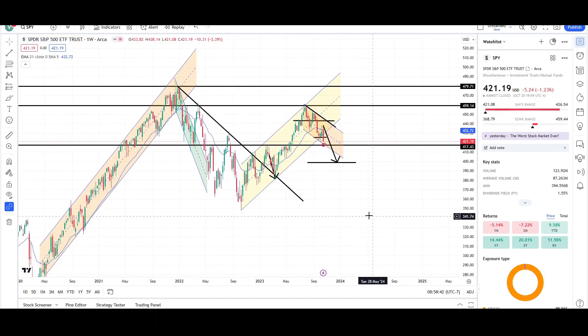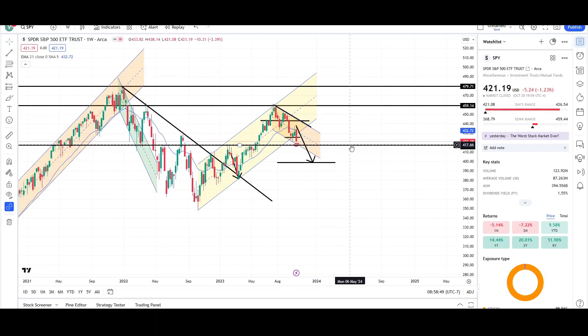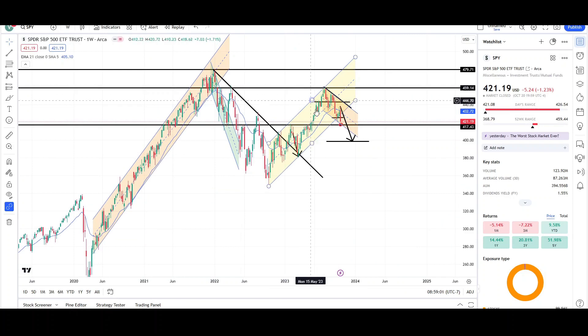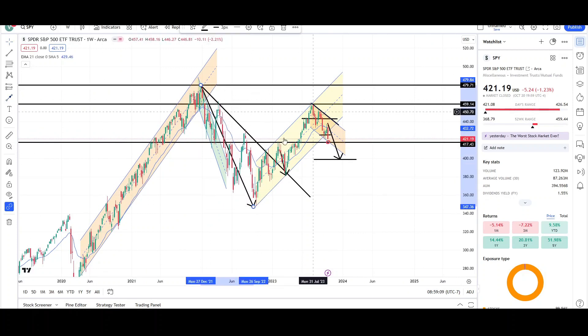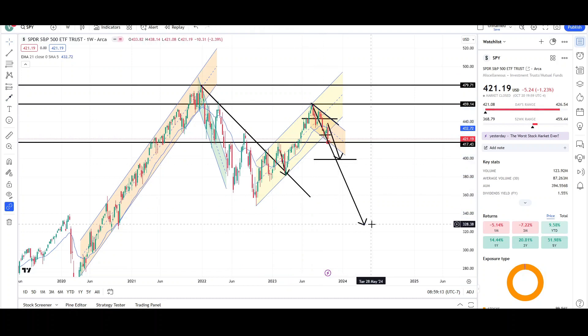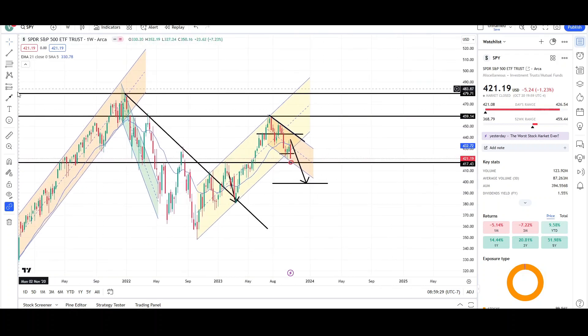Price may continue to push down toward the low 400s or high 390s. Overall this still looks pretty bullish to me. As long as we stay above the 417 level there's a great chance of continuing higher; staying above the 400 level is a good chance but not as strong. I'm not expecting a huge drop for the SPY. We could see another large leg down, but that's not what I'm expecting — I still think this is bullish territory and within a healthy relative pullback for more upside.